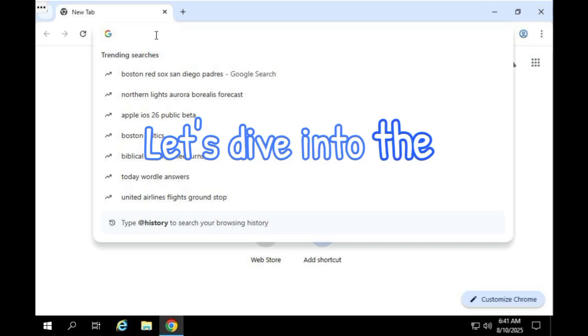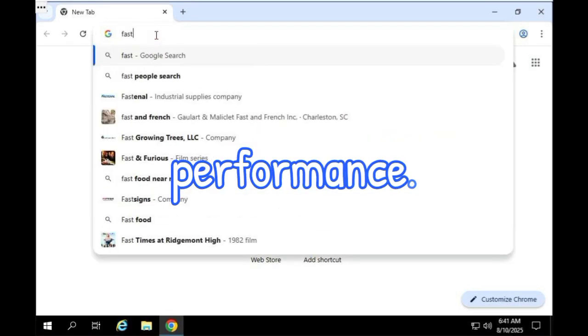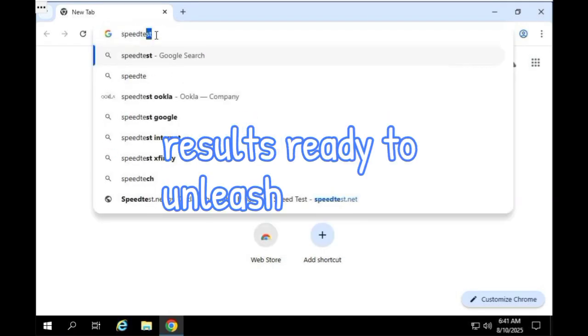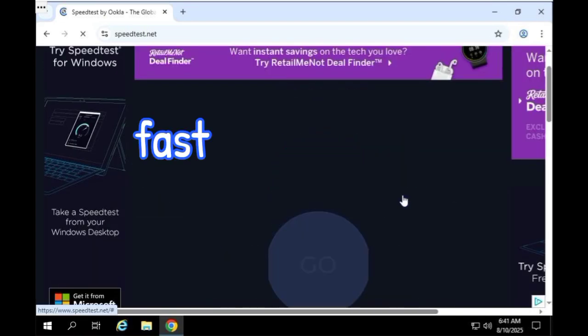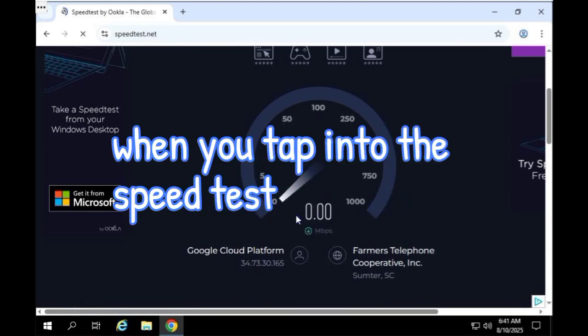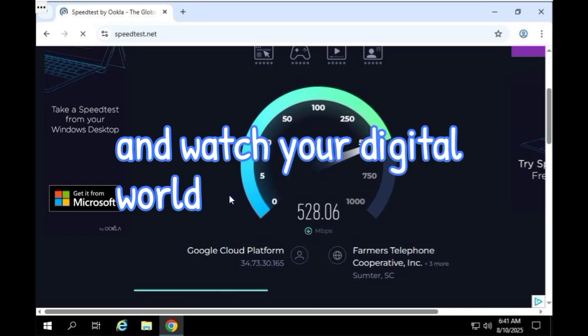Let's dive into the digital realm, testing our internet speed for optimal performance. Ready to unleash the power of connectivity and see just how fast we can go in this virtual space. Experience lightning-fast connectivity with stunning results — tap into the speed test and unleash the full potential of your internet.